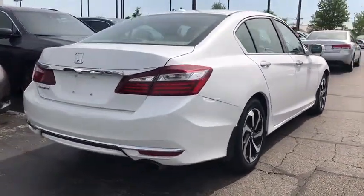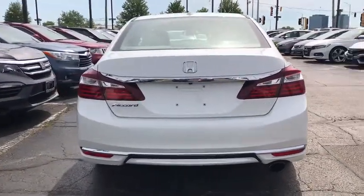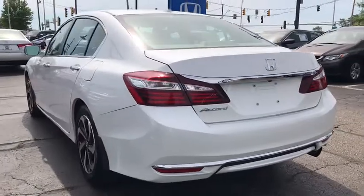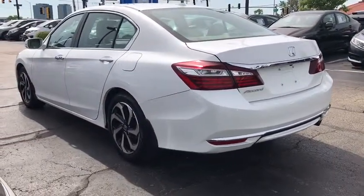Traction control, dual airbags, power steering, four-wheel disc brakes, universal garage door opener, trip computer, CD player, security system, rear window defroster, power windows, electronic stability control.